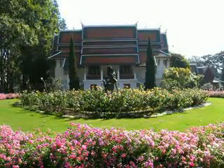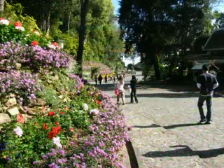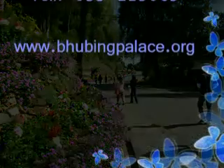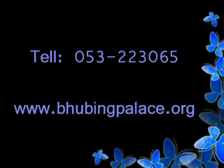The palace opens daily from 8:30 to 11:30 in the morning and 1:00 to 3:00 in the afternoon. For further information, call 053-223-065 or visit the website at phuphingpalace.org.